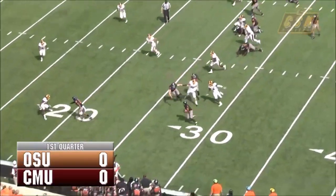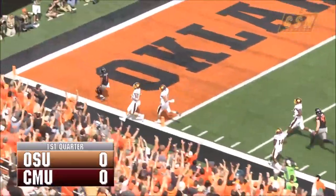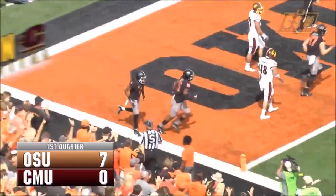Quickly back to the line of scrimmage, quick throw over here on the left-hand side to McCluskey — 30, 25, 20, he's got room, 15, 10, 5, touchdown Oklahoma State! McCluskey stayed inbounds, takes a little pass in the flat and goes to the house for 26.